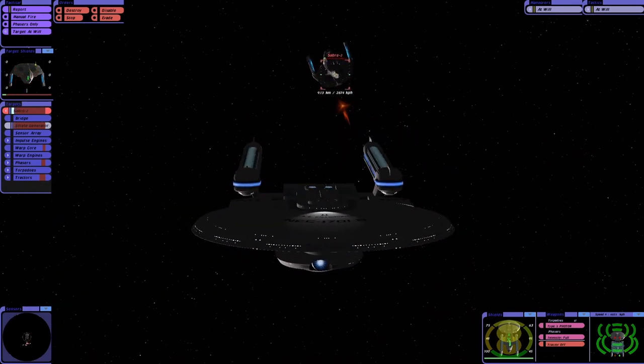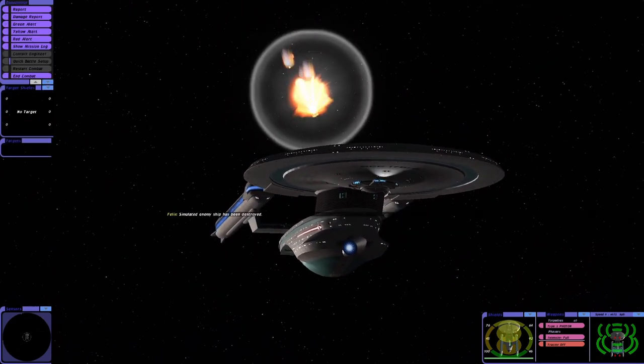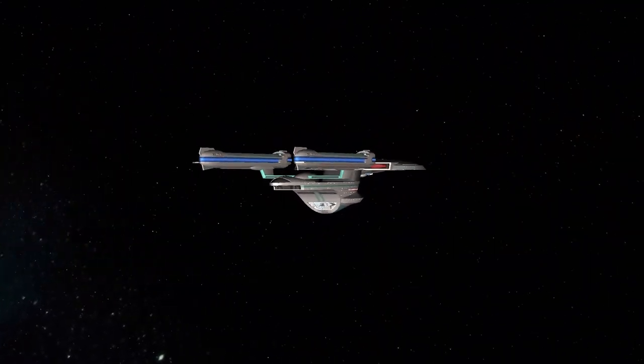We got it — there we go! Wow, yes! What do you guys think of that in terms of power balance? That's it, we got him. That was epic!